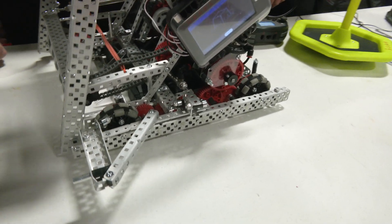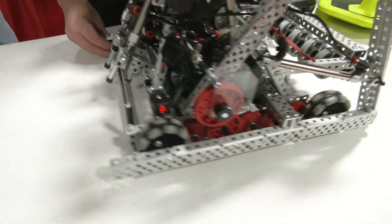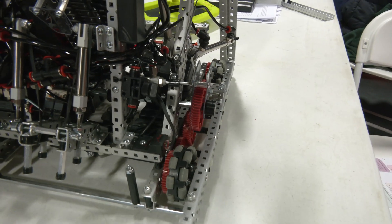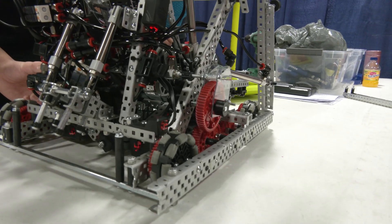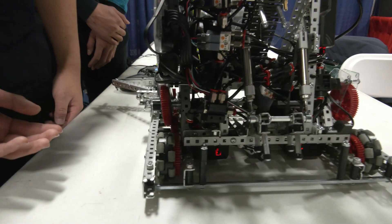How about the PTO in the robot? Since we don't have enough motors to do a full climb, we had to resort to a PTO. This allows us to shift a gear to connect with the drivetrain, and then using the drivetrain we can turn the spool to wind and unwind the string, which allows us to climb.